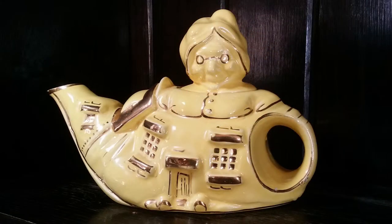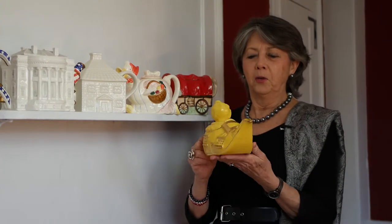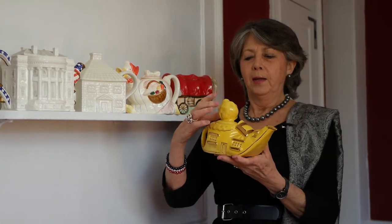This teapot — the little old woman who lived in a shoe — is from England, and it has two doors to this little cottage that the little old woman living in the shoe lives in.